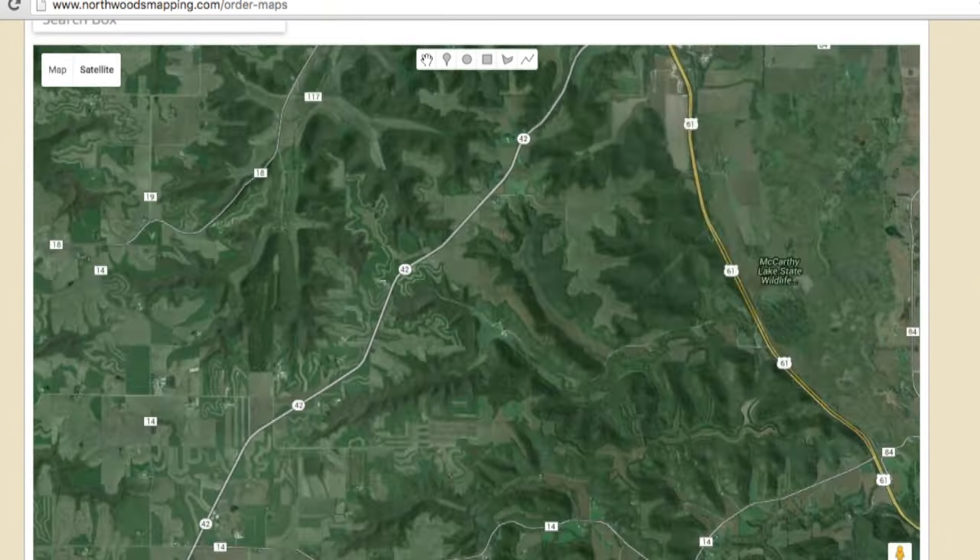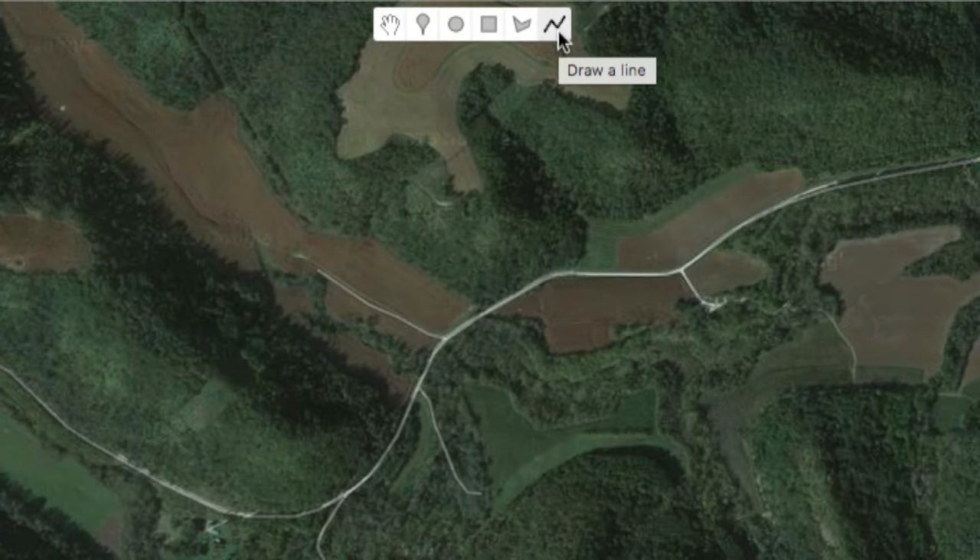First thing you need to do is locate your property. From there we will use the line tool to create our property lines.